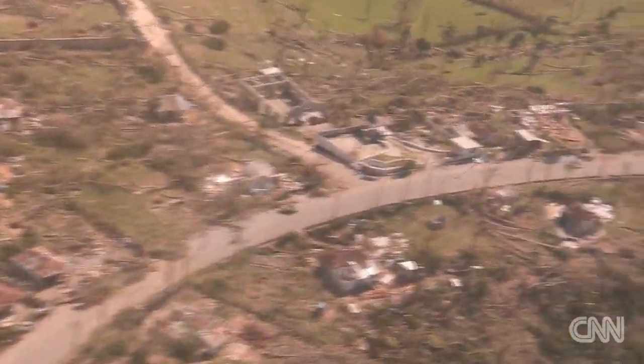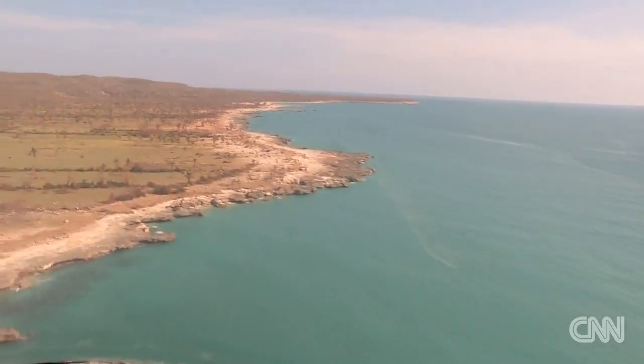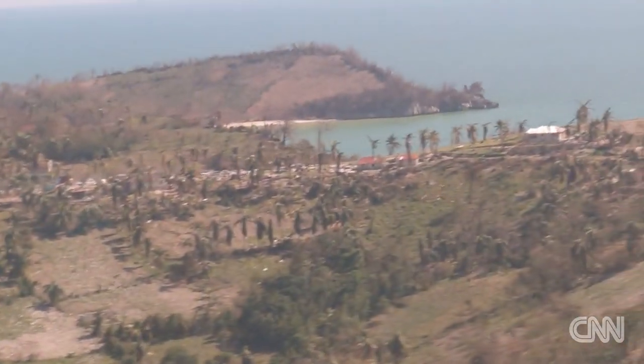Hurricane Matthew killed hundreds of people and left tens of thousands homeless. We're flying over Haiti's southwestern peninsula, one of the most isolated parts of the country.